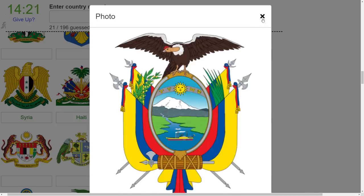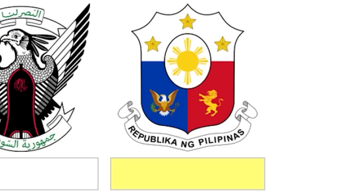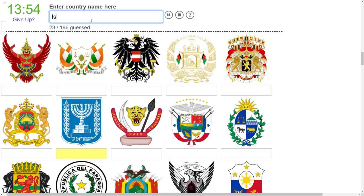I could context clue this one - it's Latin America. Ecuador, yes. Okay, just making sure. You can kind of make it out - it says the Philippines on the banner down there. I'm assuming that's gotta be Israel, right? I mean, that's a dead giveaway.